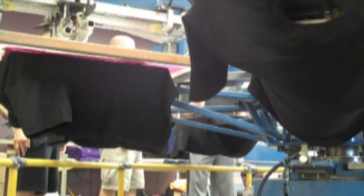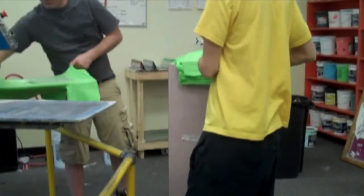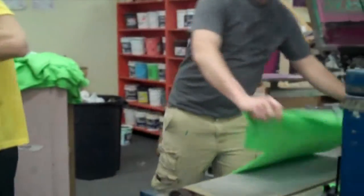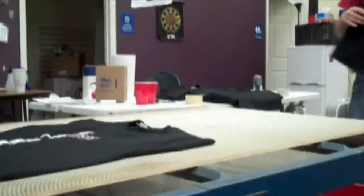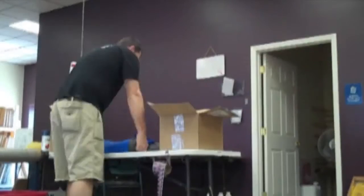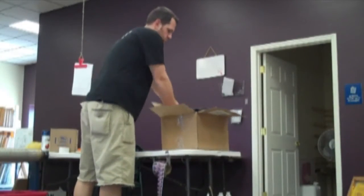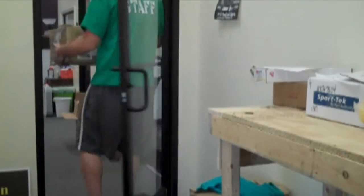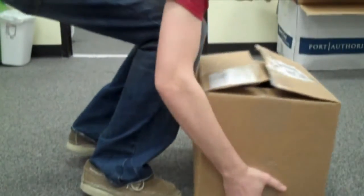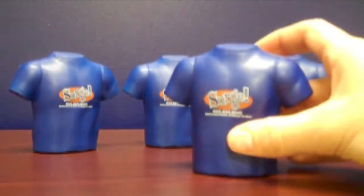Once the garments make their way around all the stations and each color has been applied, the shirt gets toasted — okay, not really — but it is sent to the dryer where we finally seal the deal. The ink must reach 320 degrees to create a permanent seal or bond with the fabric. The shirts complete their journey with us by being boxed up and placed into our t-shirt nursery, where they are stored for pickup or delivery. Each box is accompanied by one of our signature squeezies, which are enjoyed by each and every one of our customers.